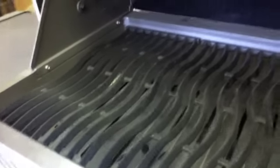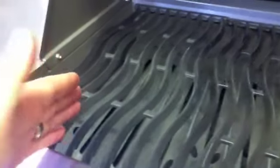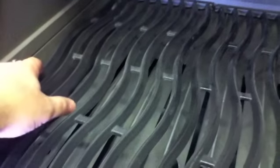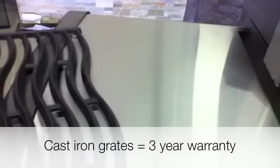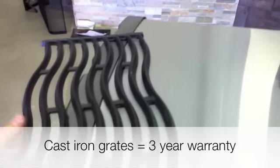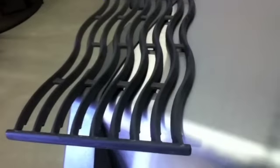Moving down to the cooking grills, the Napoleon also has cast iron with a porcelain coating. Napoleon takes their grills and gives them a wave pattern — they say that's to prevent food from falling through or make it a little more difficult anyway. When we lift the cooking grills, they are reversible with a channel on one side and a V-shape on the other, just like the Broil Kings. They do have that porcelain coating, which over time will chip and flake off. These cooking grills come with a three-year warranty, which is better than most cast iron cooking grills.